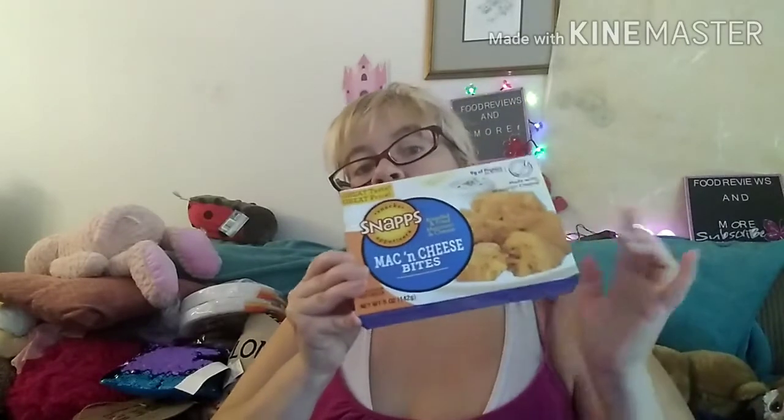I found the Snaps Mac and Cheese Bites. I love these — I've had these before. These are 300 calories, 6 grams of fat, 5 milligrams of cholesterol, 760 milligrams of sodium, 53 grams of total carbs, 2 grams of fiber, 3 grams of sugar, and 9 grams of protein. The macaroni and cheese bites are so good. I fry these in my air fryer.